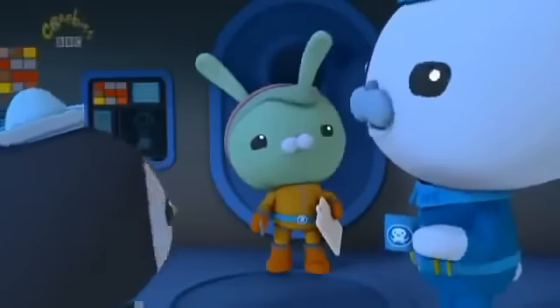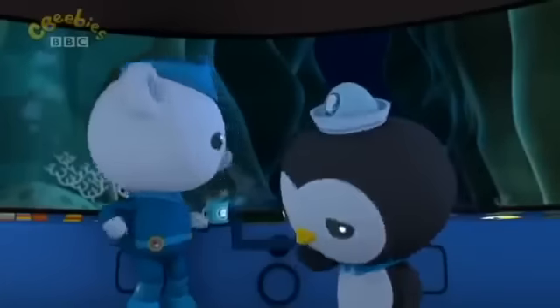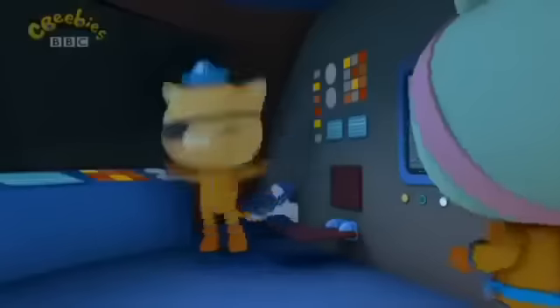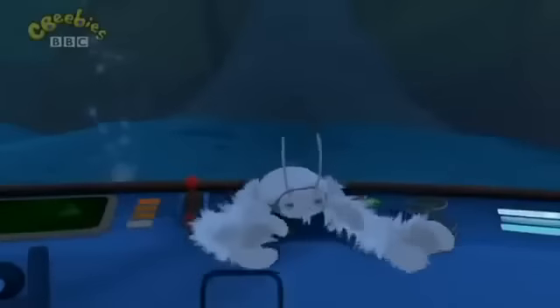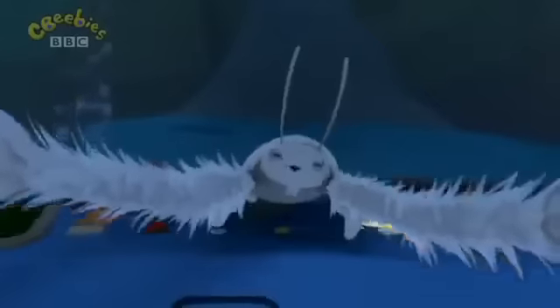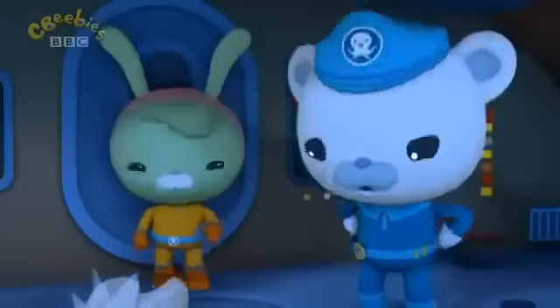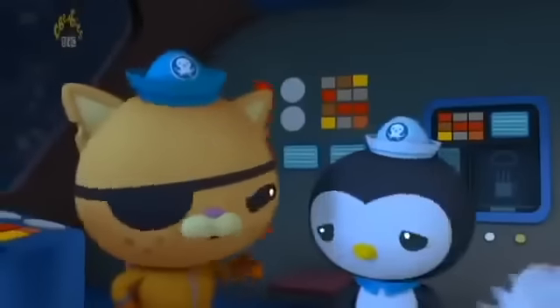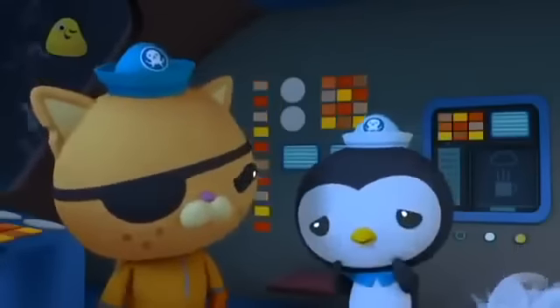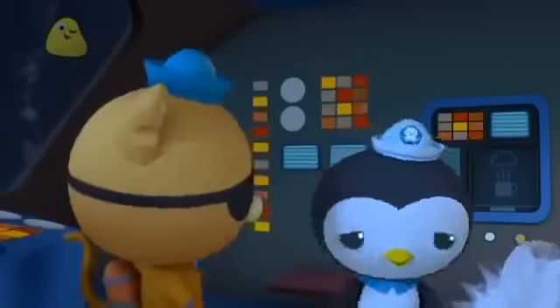Sounds like we have a stowaway. Smells like it too. The sea yeti's got me! I am not a sea yeti. I am a yeti crab. And my name is Klaus. A yeti crab? Whatever you are, matey, you don't smell too good — sort of like rotten eggs.